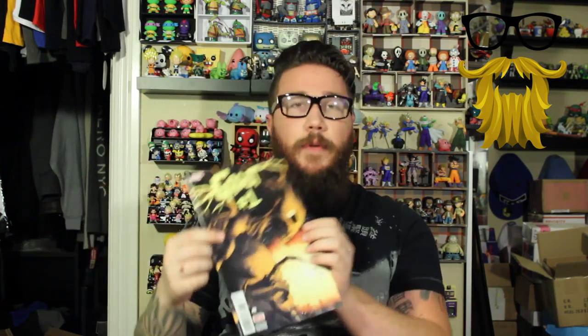Next, we got a comic book — Groot number one. We always love it when we get number one comics. This wasn't an exclusive cover, so nothing super special about it, but at least it's number one. I like it when they put number ones, and I kind of hate it when they don't because it's pointless to put a random issue in there — you're not going to start reading a comic from the middle of a series. Groot is a cool character, so I appreciate that.